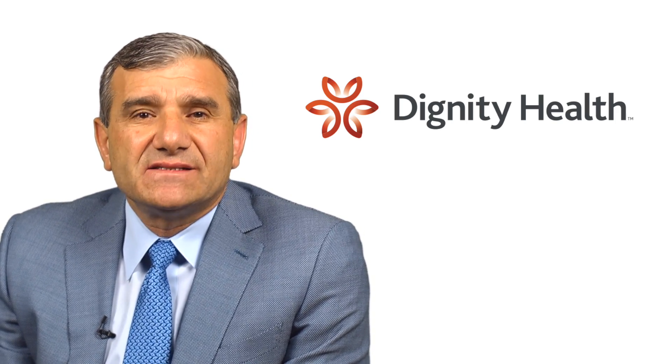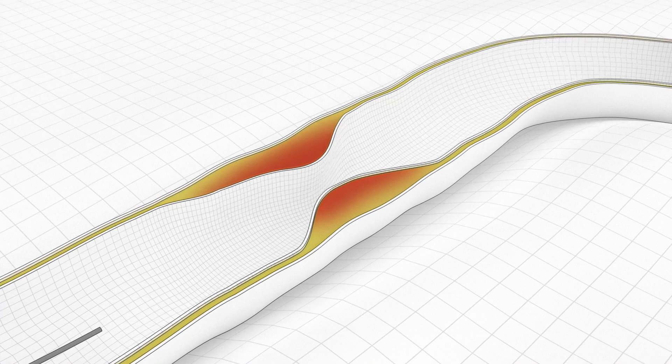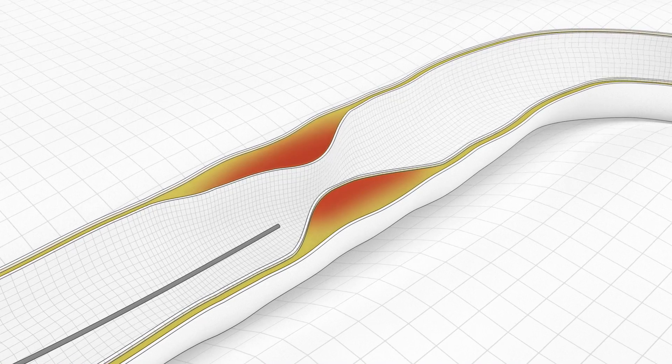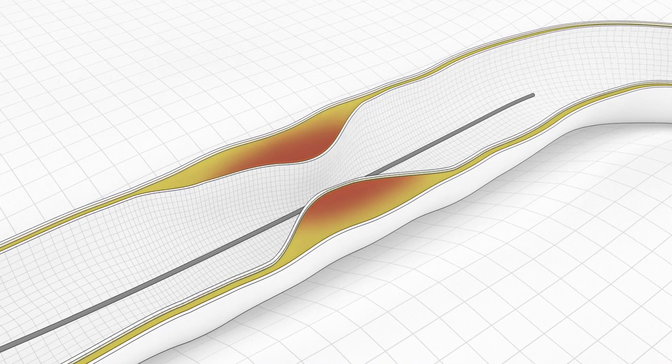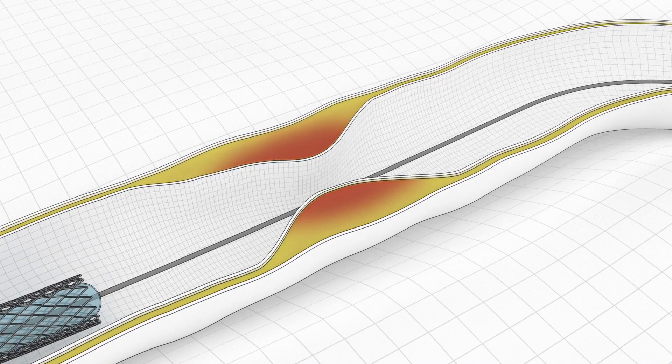The current treatment for coronary artery disease involves medical therapy, bypass surgery, and angioplasty — catheter-based technology. Currently, the way we treat a patient who has a blocked artery, a blood vessel of the heart, we put in a stent or metal mesh.